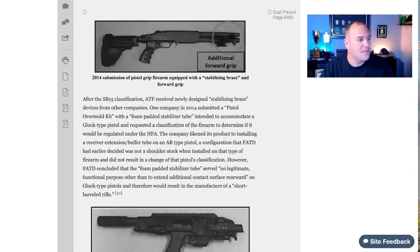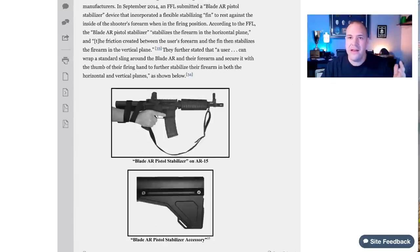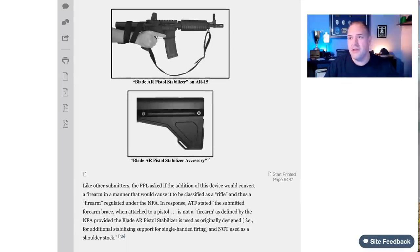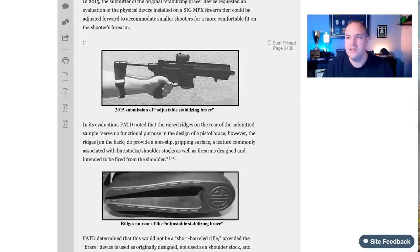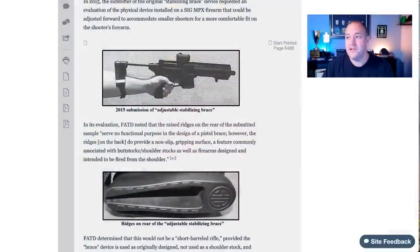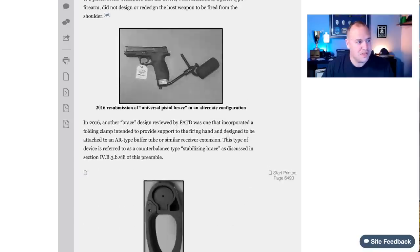We've had kind of the evolution of the braces, and the ATF went back and forth on whether you could shoulder a brace. The original intention of a brace was for someone to use it with one hand who may not have the ability to normally control a pistol — the brace was designed to go on the forearm and stabilize. Then a lot of people started to shoulder these, and the ATF even published letters saying how you use the firearm doesn't change its classification. Then it went back and forth — you cannot shoulder it, yes you can — causing a whole bunch of confusion in the industry. For the longest time it was basically status quo that pistols with braces were okay.